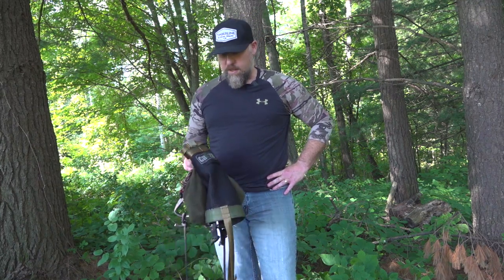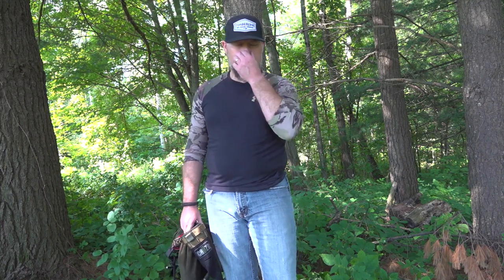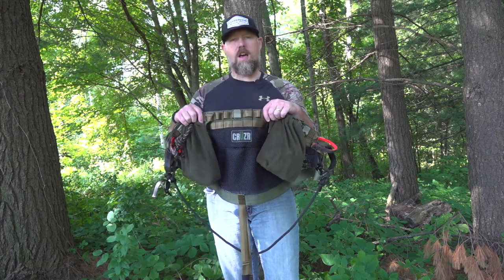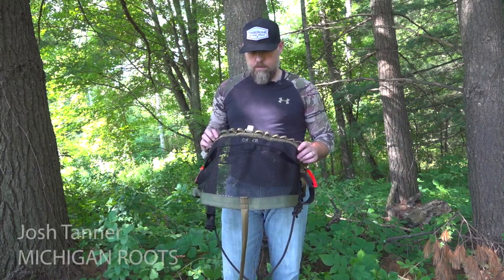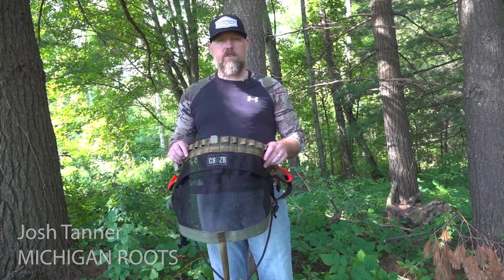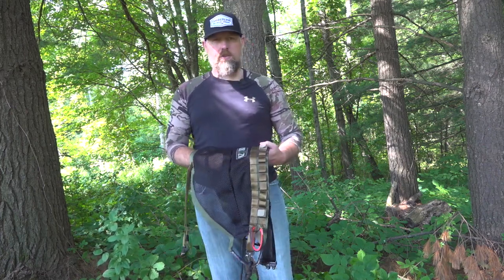Cruiser is a new company and they make an unbelievable saddle. I was fortunate enough to buy one — I don't have any affiliation with the company — but I talked with the owner, Chad Rice, and he was super easy to get in touch with and responded to all my questions. I chose their saddle over some of the bigger companies just based off the research that I did, and I'm super happy with it.